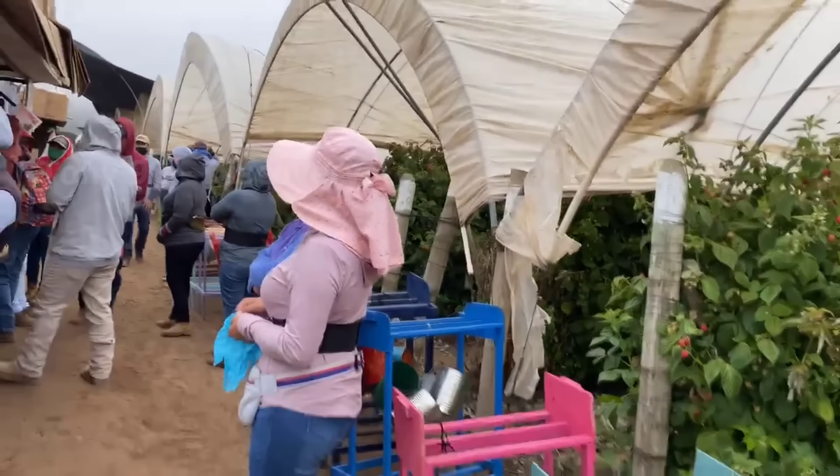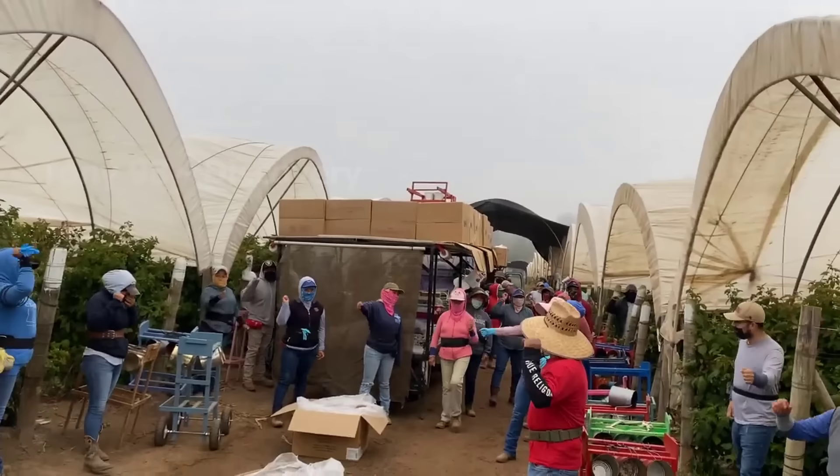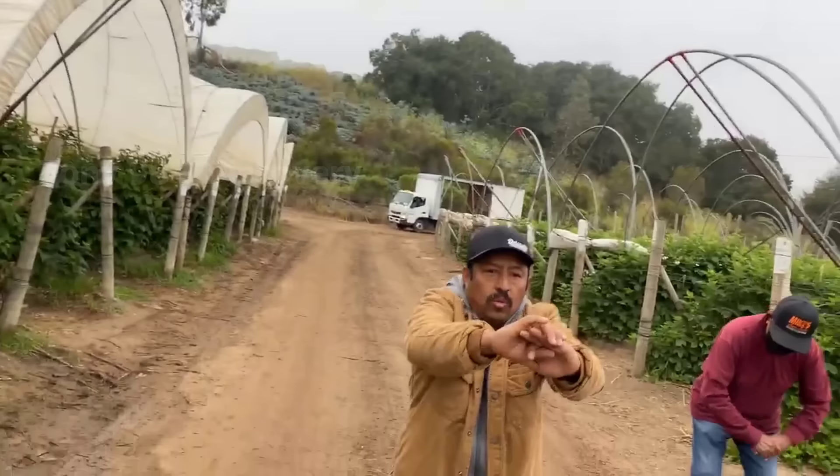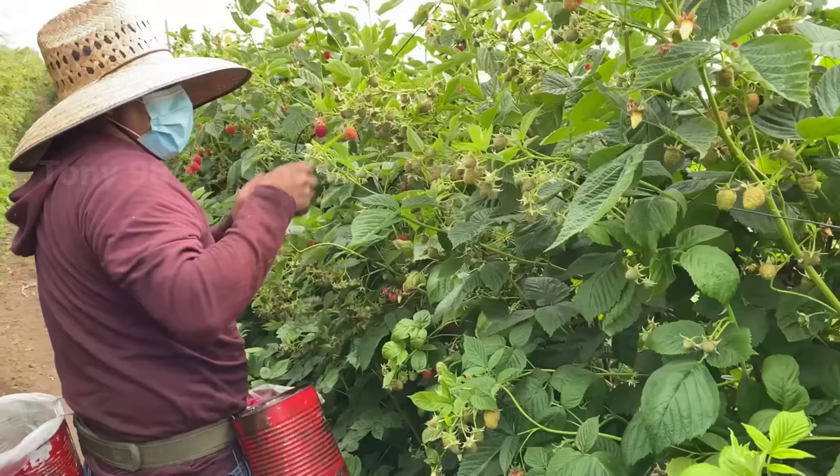We are currently at a raspberry farm in California. Before starting the harvesting process, these workers will have to undergo an exercise session of around five minutes. Millions of raspberries, once harvested, are packed on the spot before being shipped to supermarkets and fruit shops.